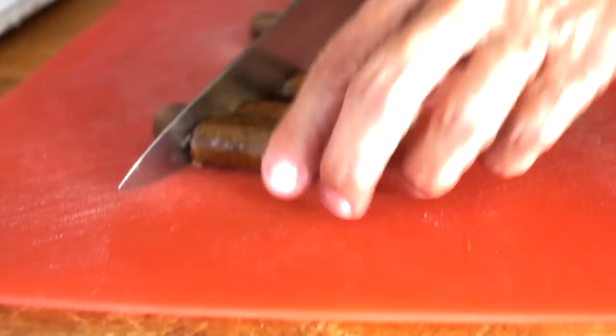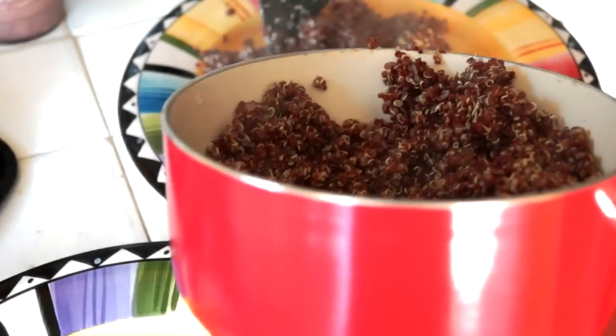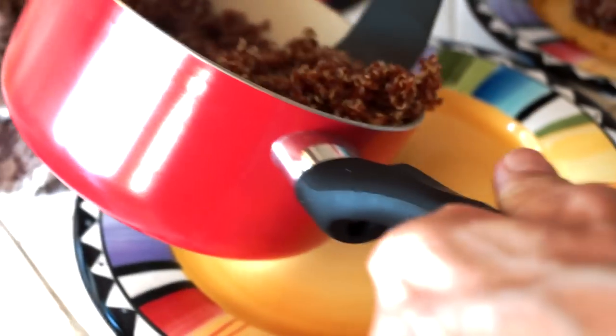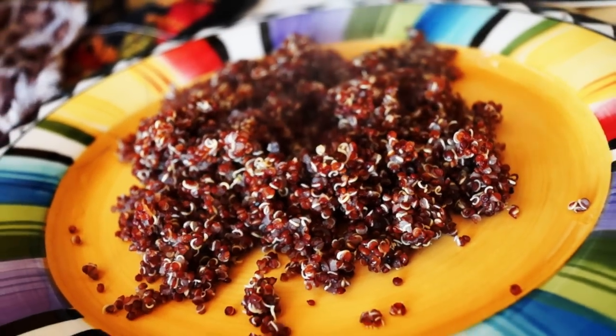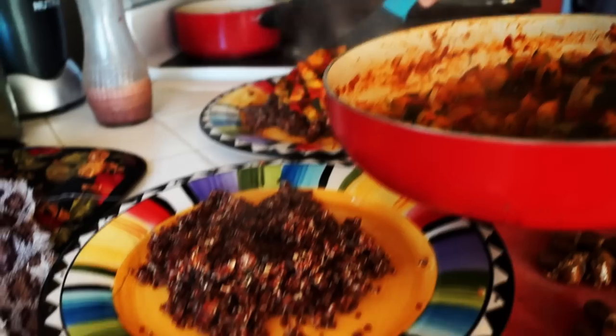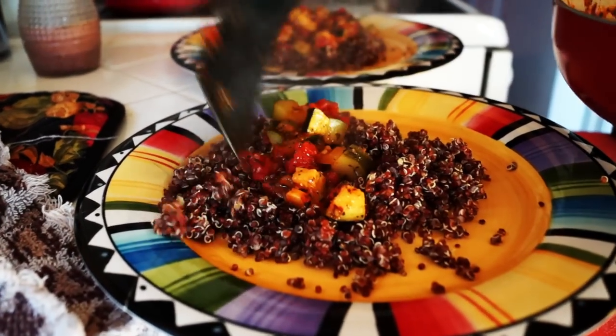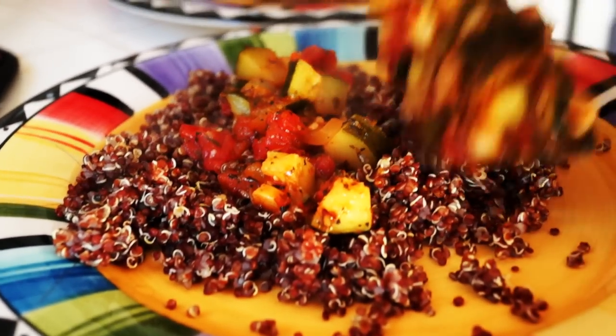I decided to add veggie sausage — I think it's more interesting. That goes on top. Red quinoa with garlic and seasonings. Here is my amazing concoction: stewed zucchini, stewed tomatoes, onions, garlic, serrano.